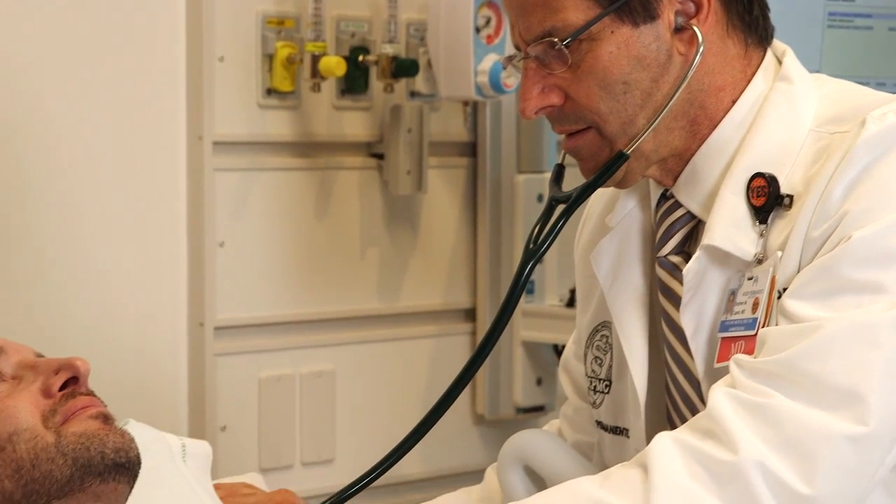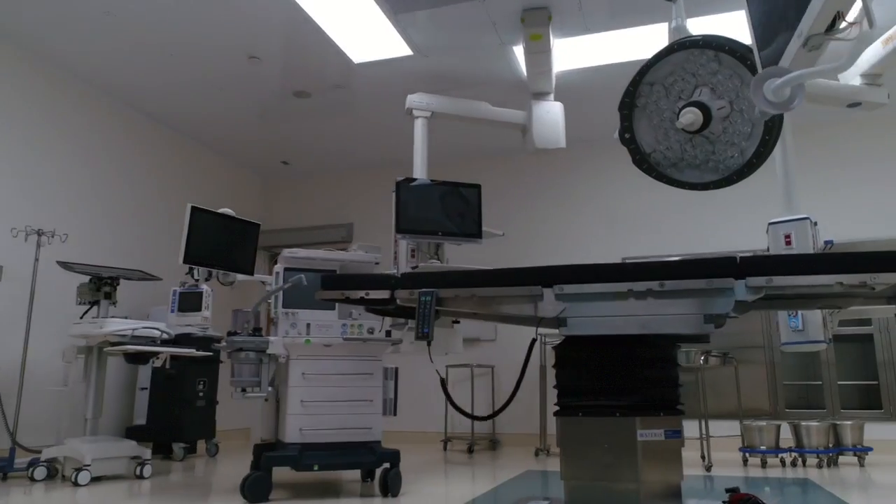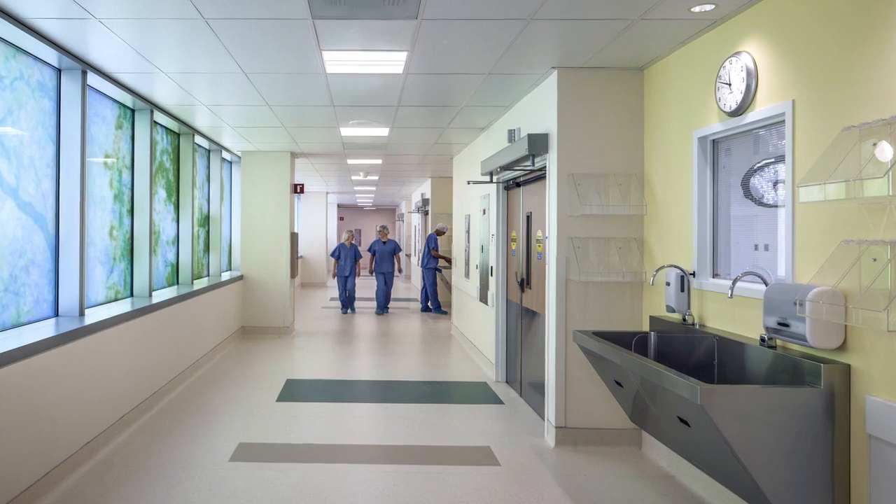Like all our facilities, the San Diego Medical Center provides the very best in patient care through integrated medicine, advanced technology, and an expert care team that is committed to your health.